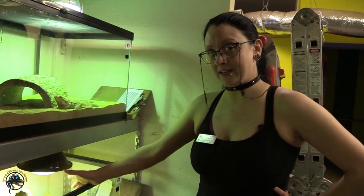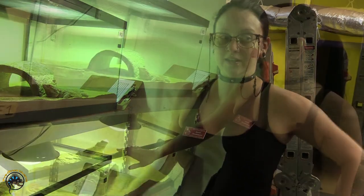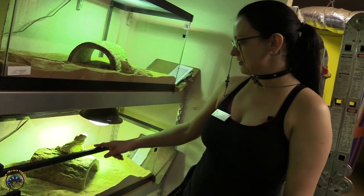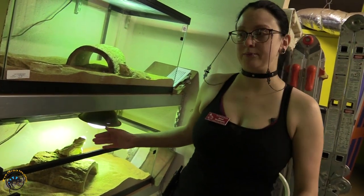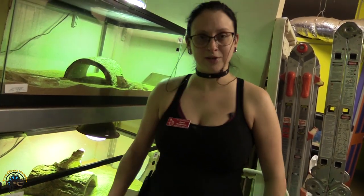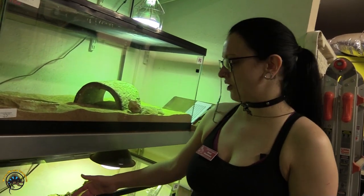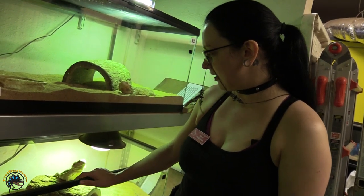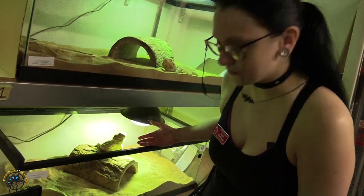Don't worry if your bearded dragon stops eating - that usually means that she's not ready to lay. So get your box ready. If she starts digging, that's a sign that she needs to be put in the lay box. She doesn't need to be put in right now, but we'll go ahead and give it to her. Sometimes if you put them in the lay box, it'll stimulate them to start digging and laying. We'll go ahead and put her in because she's about to explode.